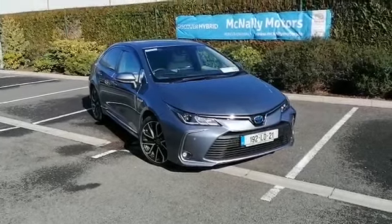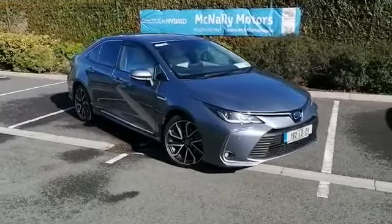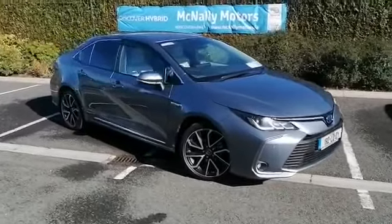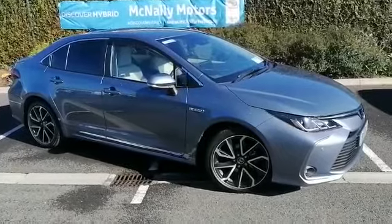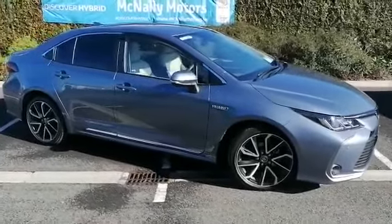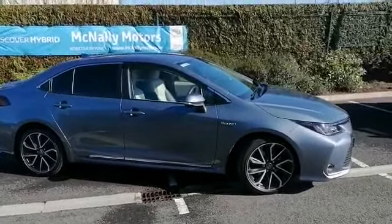Hi everyone, Stephen here from McNally Motors at Lone Road Longford. Today I want to show you this 192 Toyota Corolla Hybrid. It's a 1.8 hybrid electric engine. This model is the Sol spec, so it's top of the range and is loaded with lots of extras.